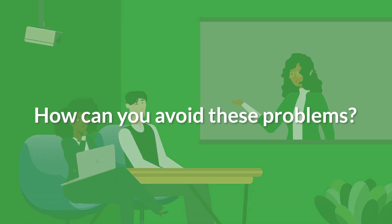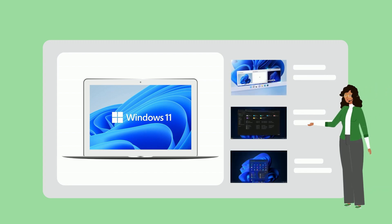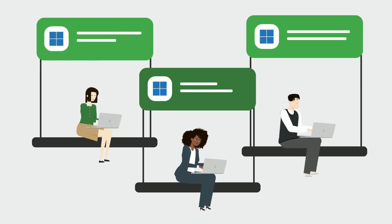So, how can your organization avoid these problems? The easiest solution is to upgrade to Windows 11. As the latest operating system, Windows 11 addresses modern computing needs and simplifies the transition. Because your users are already familiar with Windows, this will be a smoother transition than switching operating systems.